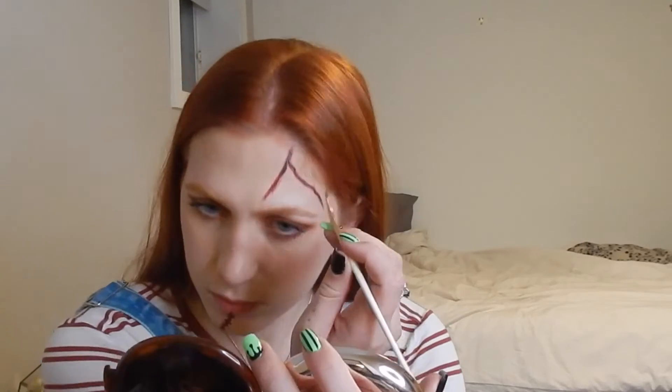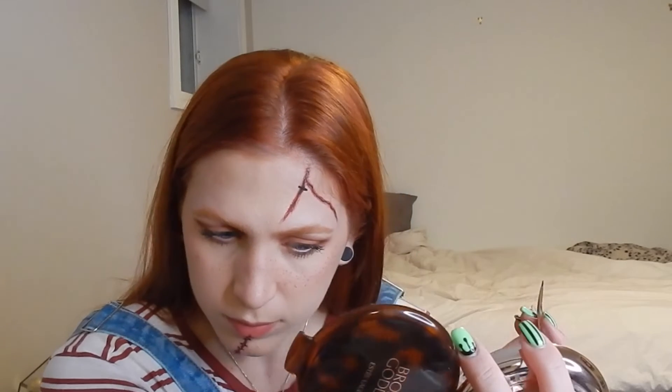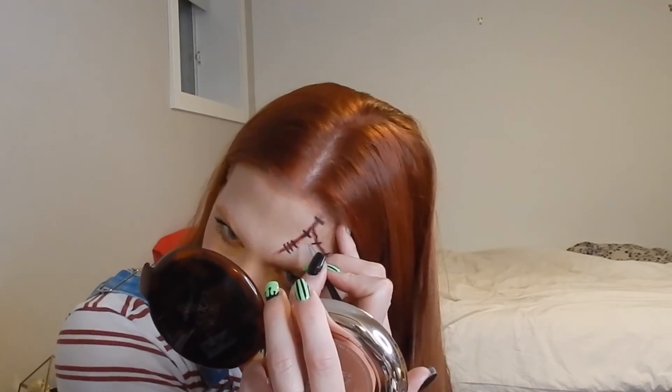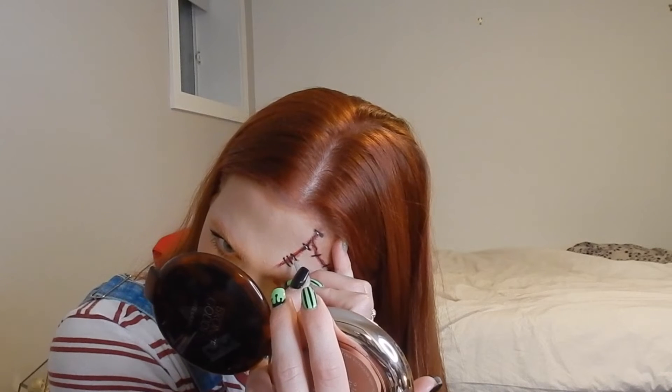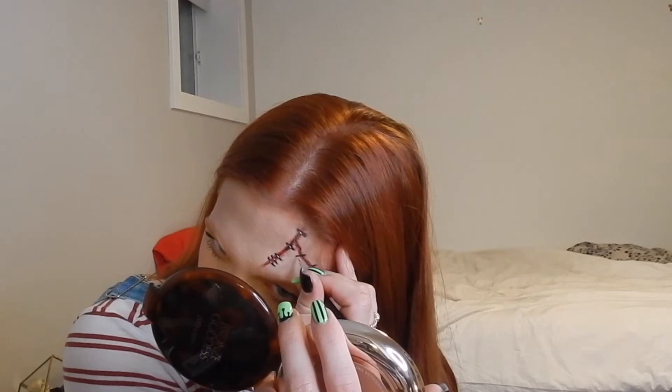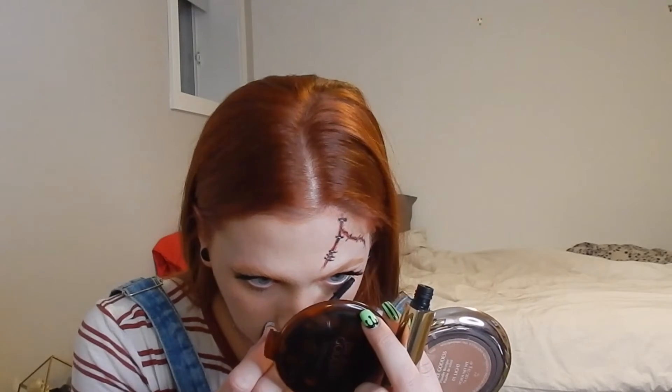Now it's time for the stitches. I'm once again following the reference picture and adding stitches where Chucky has them, using a black liner. To finish off the stitches, we're going to add a small tiny white line just to make it look more real — it's kind of the reflection of it. And now we're done for the scars, at least for this part. We're just going to add the lashes back on and add a little bit more mascara on the bottom lashes as well. Now I'm going to film the second part for the TikTok.